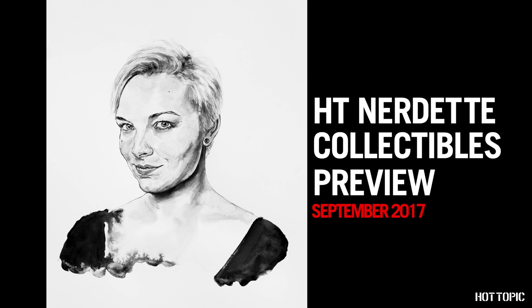Hey there! HTNerdite here to show you all of September's upcoming exclusives. Kicking things off, it's Funko Pops.